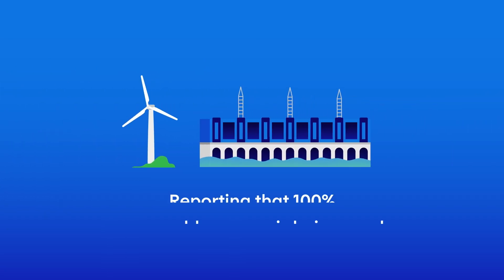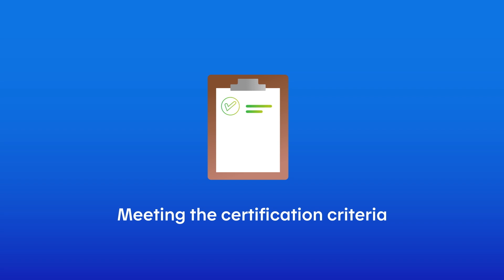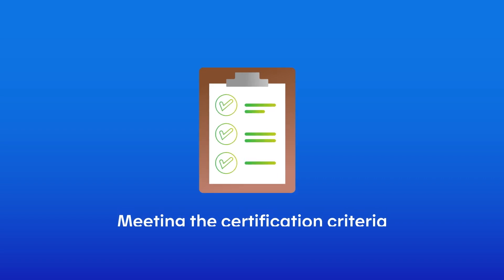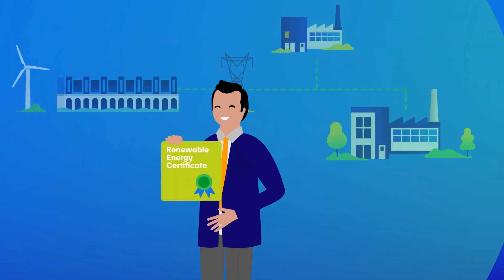There are many advantages to purchasing RECs. For example, they allow you to report that you're using 100% renewable energy and decarbonizing your supply chain, show that you're meeting the certification criteria for products, buildings or companies, as well as improving climate-related disclosure standards. And finally, stand apart from the competition.